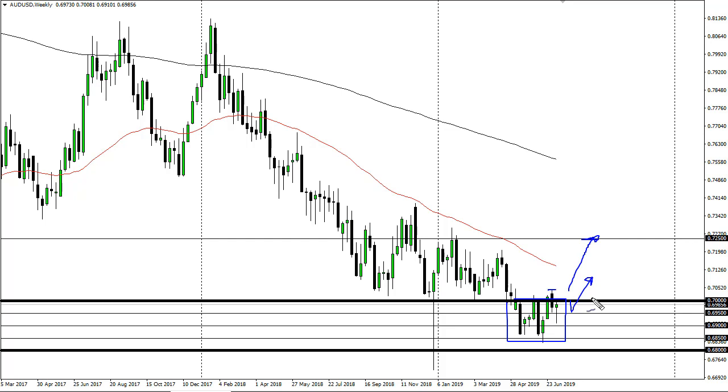I think short-term pullbacks will probably be bought. The question here is: are we going to focus on US-China trade relations again, or are we looking to focus on the Federal Reserve — the question for the ages, so to speak. But you can see that we're definitely trying to find our way out of this little area here.